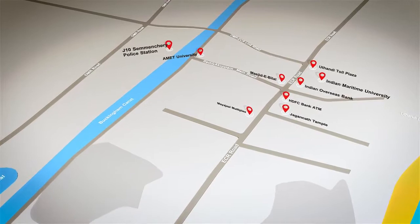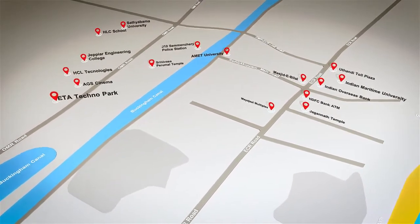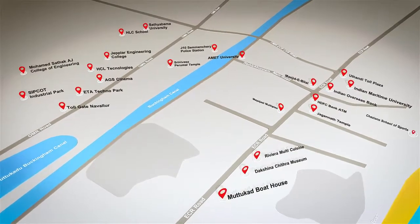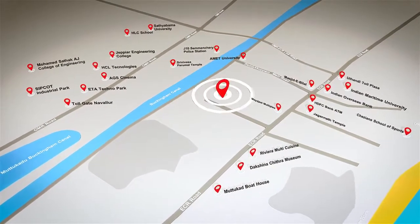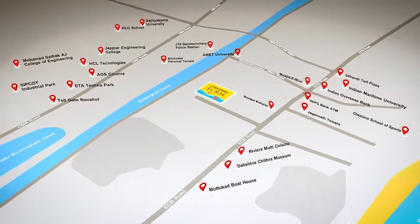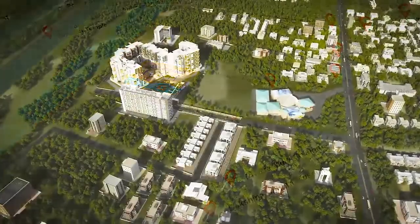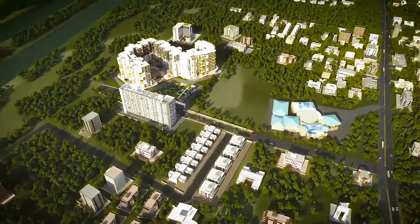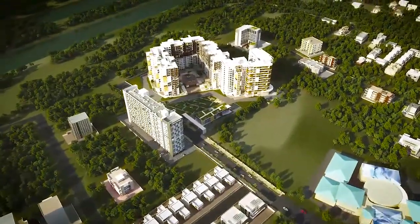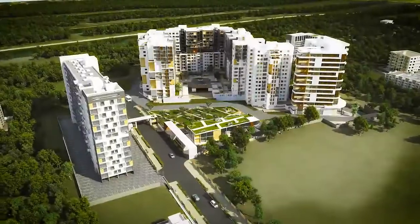Casa Grande is proud to bring you ECR 14, the most awaited luxury project in ECR, with 573 high-rise apartments spread over an area of 7 acres. ECR has the finest residential complexes that combine the best of design, aesthetics, technology and architecture.